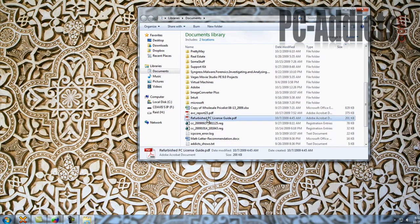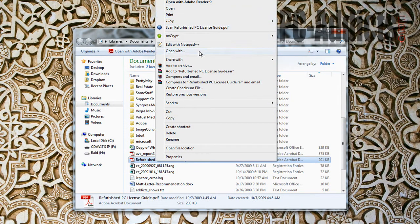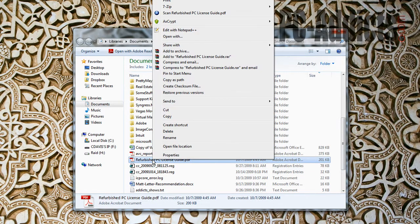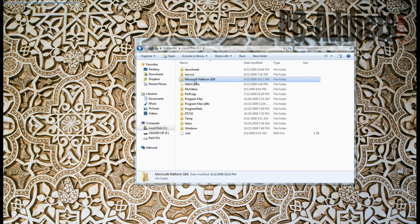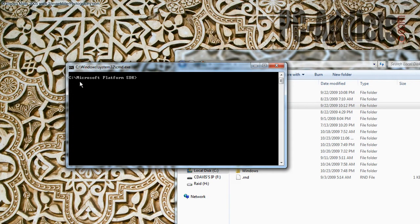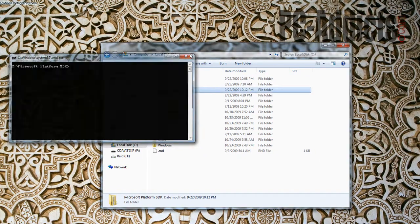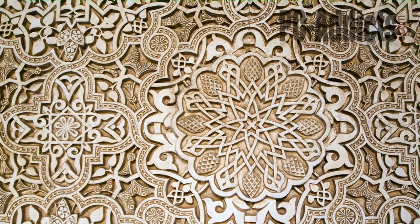Let me demo this. If you hold down the Shift key and right-click on a folder, you get 'Open command window here.' Then it starts you off in that path, so you don't have to sit there and CD through all your directories.